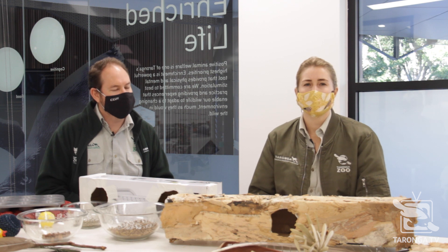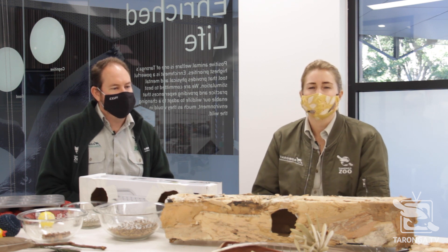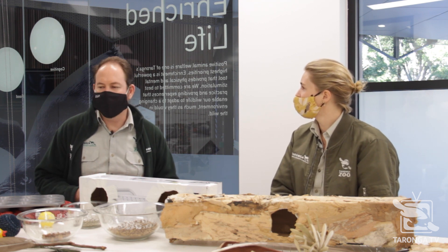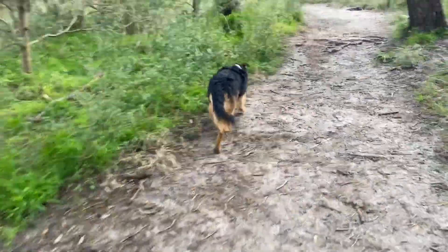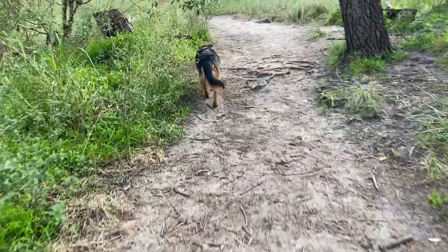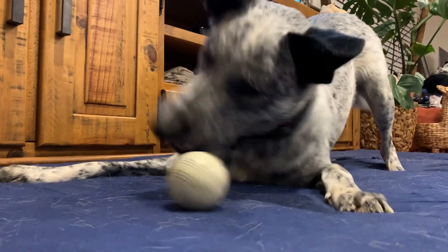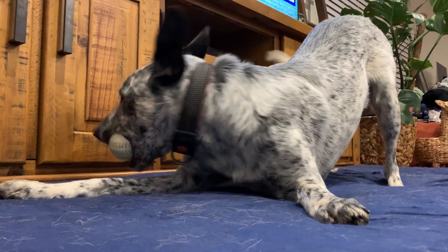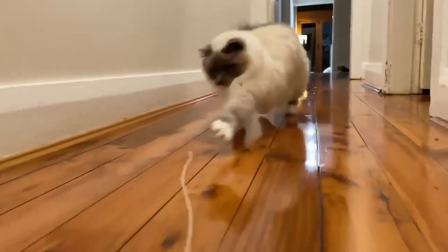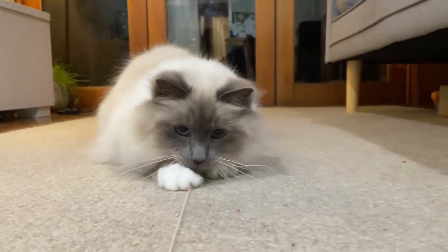Is that only something we can do with our animals here at the zoo, or is that something that our viewers at home could be doing? Enrichment is really important for all animals that are in human care, and that includes your dog and cat and whatever other pet you might have at home. It's something that's really easy to do because you can use items that you've got around the house and make really interesting activities for your pet to play with.